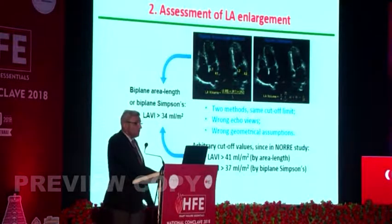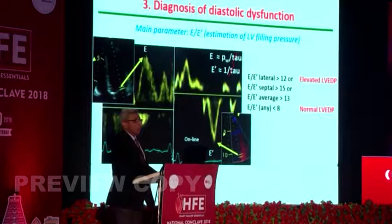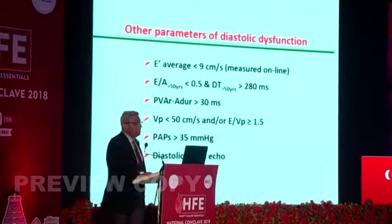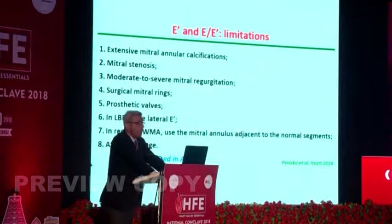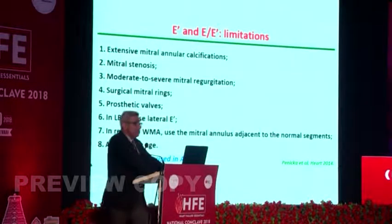Signs of LA enlargement have arbitrary cutoff values. LA volumes are a surrogate of LV diastolic dysfunction. E/E' is an estimation of LV filling pressure — if E/E' is more than 12 laterally, we are looking at elevated LVEDP. However, E' and E/E' have limitations and cannot be used with mitral annular calcification, mitral stenosis, mitral regurgitation, or prosthetic mitral rings, though they can be used in atrial fibrillation.